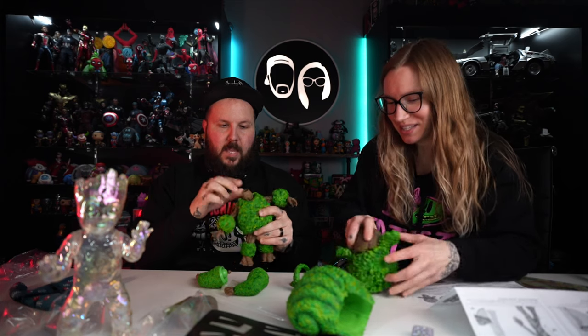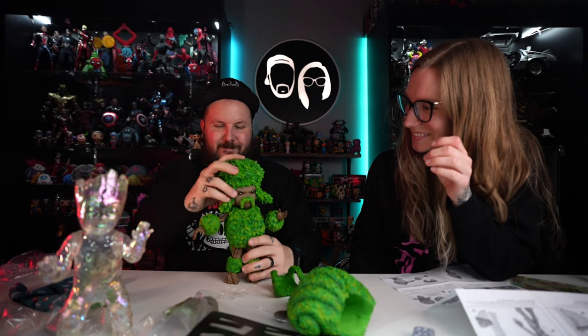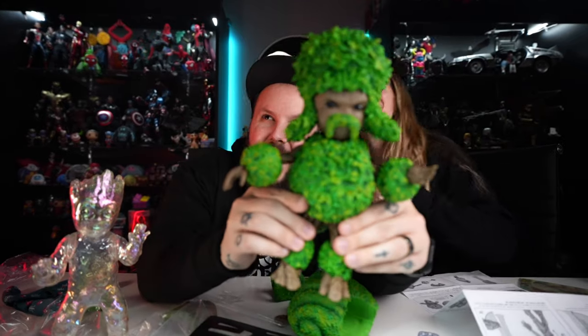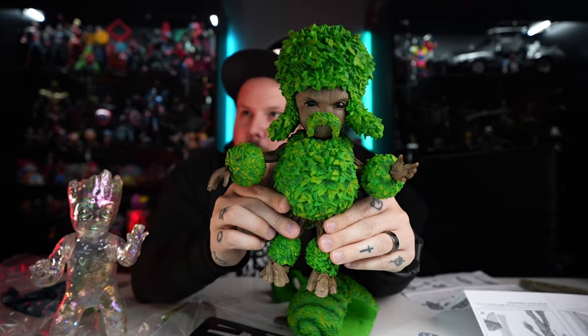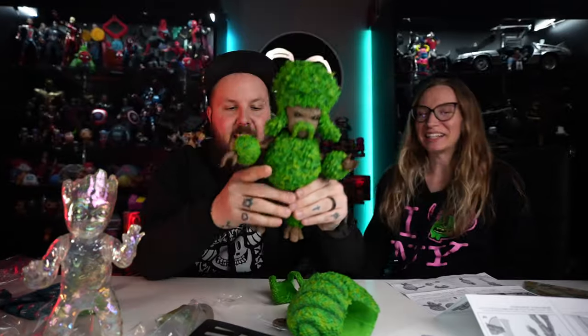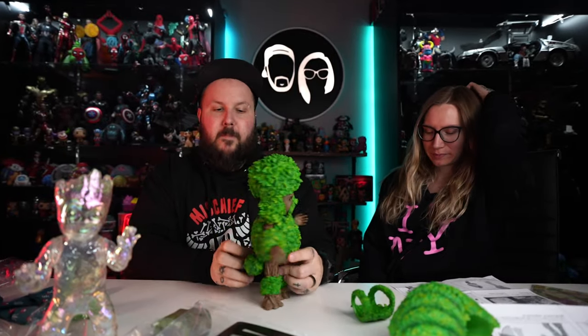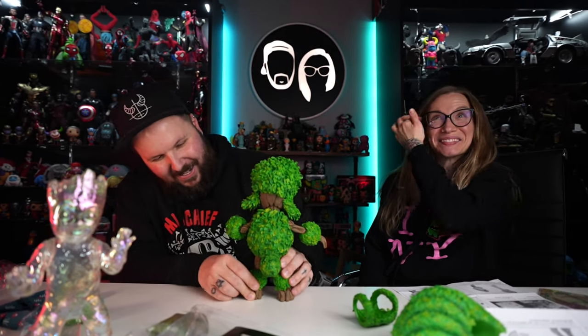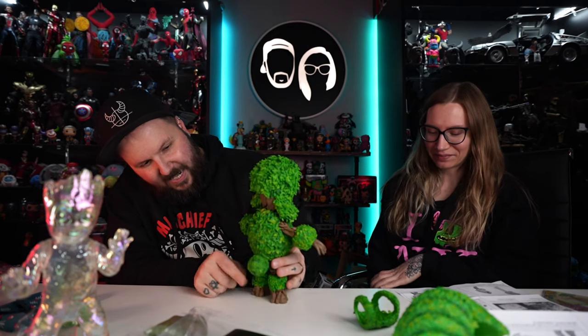Are we doing the angry face with the poodle? I think so — he's going to be an angry mustache poodle. Come on, you're telling me that's not epic? It is epic! Look at this. Oh my God, look at him. Show the back — he's got a tail! Oh my God, that's amazing. He's got a little tail.